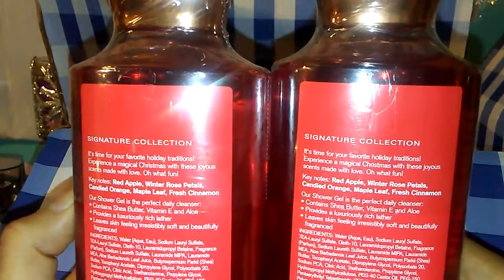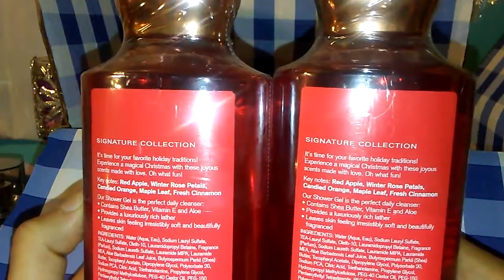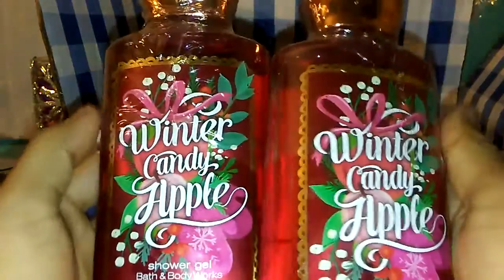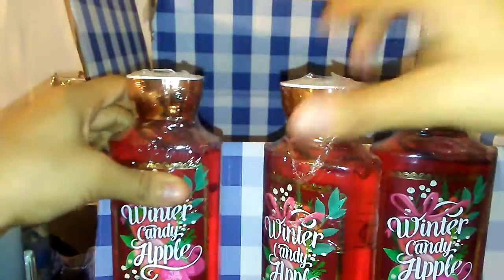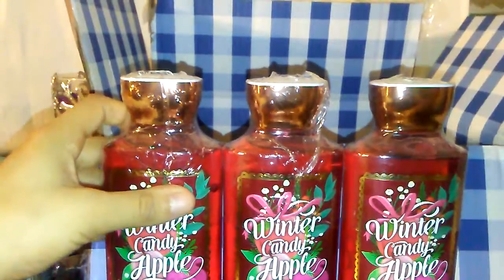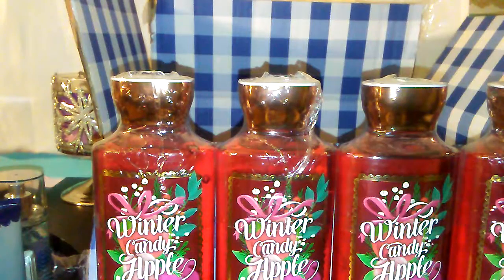The keynotes are red apple, winter rose petals, candied orange, maple leaf, and fresh cinnamon. I'm so happy I was able to get four because I tried to order some a while ago — I think I tried to order two and the order was canceled, they said out of stock. I gave it another try and it worked out, so I stocked up just in case. This is what they look like — I'm sure you guys have seen the same packaging.